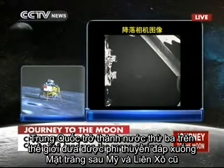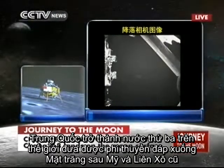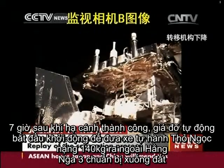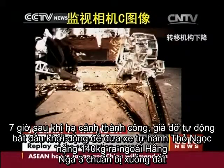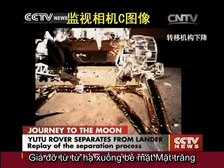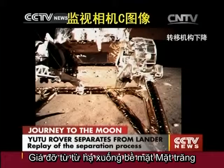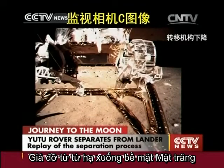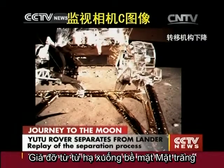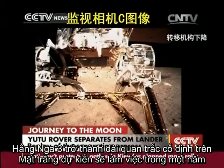It seems that Chang'e is in good shape — everything is perfect until now. This is the first Chinese vehicle to land on a celestial body, and the imagery is very high definition. That proves that the data transmission has been going on very well. This is from another monitoring camera.